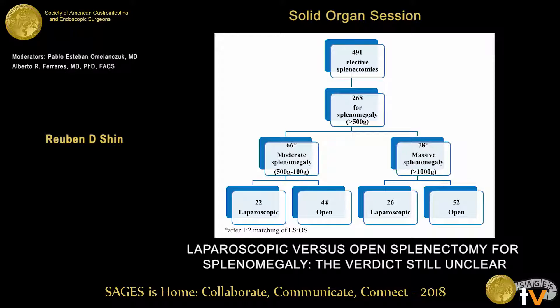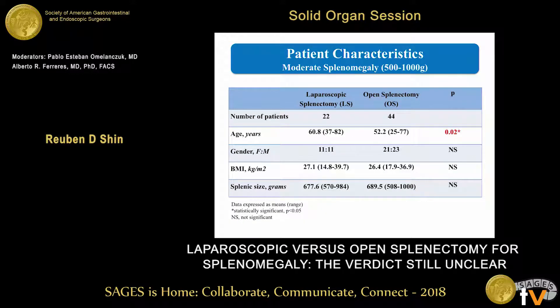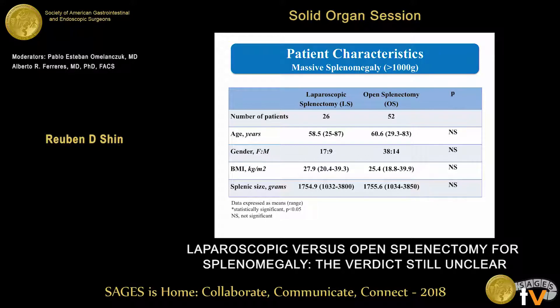As you can see here, we started off with about 491 elective splenectomies, 268 of which were done for splenomegaly greater than 500 grams. After our matching, we ended up with 66 in the moderate splenomegaly group and 78 in the massive splenomegaly group. Within the patient characteristics of the moderate splenomegaly group, we had 22 patients in the laparoscopic group and 44 in the open splenectomy group, with a slightly higher age in the laparoscopic group; otherwise the groups were similar. The massive splenomegaly group had 26 in the laparoscopic group and 52 in the open splenectomy group, with similar other factors between the two groups.